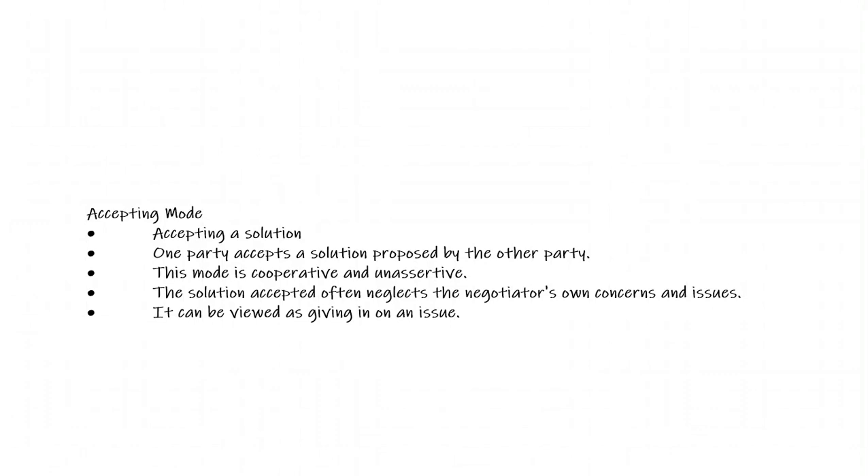The acceptance mode is very cooperative but also very unassertive. Typically, the acceptance mode is viewed as giving in on an issue. It is used a lot when whatever is being negotiated has way less concern for one side than the other. For example, if someone says they want to close on Friday rather than next week, and one party says the house is vacant so it's not an issue — they have entered into acceptance mode because it does not have the priority for that one side that it may for the other.